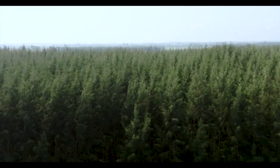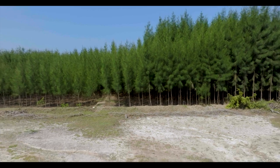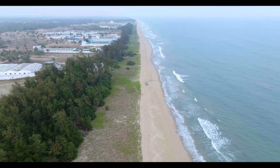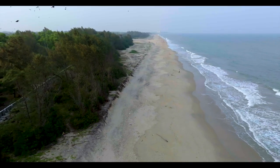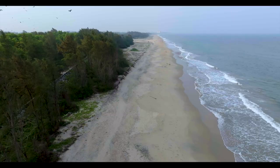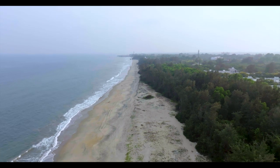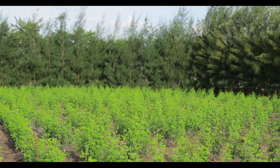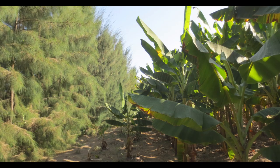Since it contributes to nitrogen fixing, this tree can grow in landscapes where the availability of nutrients is low. These plantations act as effective shelter belts to protect coastal lines and habitations, mainly because they are able to withstand harsh, salt-laden winds from the sea and survive well in sandy soil of poor quality. It is common to find casuarinas used as windbreaks in diverse agricultural landscapes.